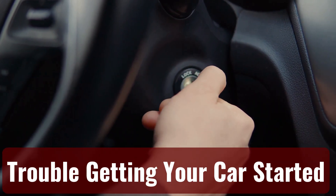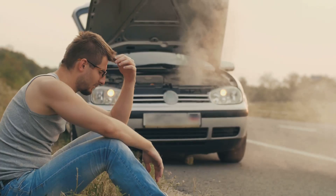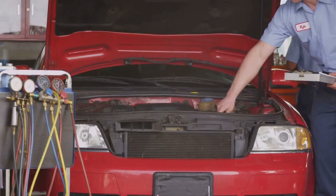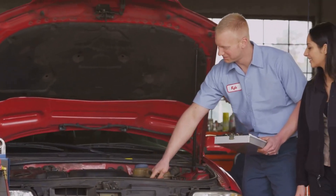Trouble getting your car started. Fuel is necessary for your car's engine to run — you won't get anywhere without it. Because of this, a common sign of an engine that is running lean is that it will not start at all.